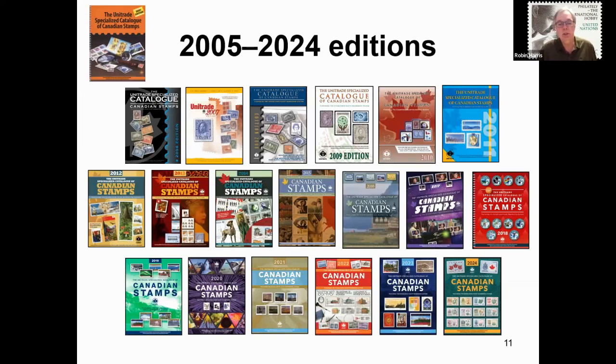Here we see the covers of the Unitrade catalogue over the last number of years. The one in the upper left corner, 2005, was the edition that had just become available to collectors when I received the call. I began with the 2006 edition and have now finished 19 editions, with the 20th hopefully coming out at some point. There are three areas of the catalogue I have little or no involvement with: the business side of Unitrade, the advertising, and the cover. I have been asked to provide suggestions for stamps that appear on the cover, but otherwise am not involved with its design — which, by the way, is the one area that I receive the most compliments about, on something I do not even create.